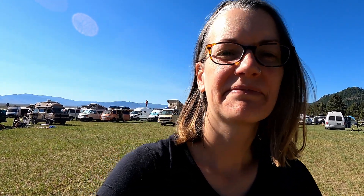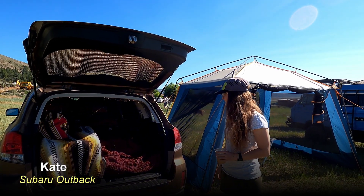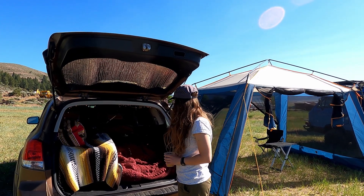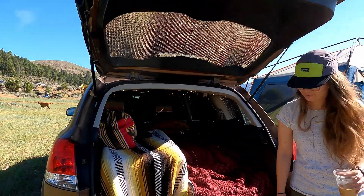I've been parked next to Kate all weekend and she's got a pretty sweet setup. She's in a Subaru, and she said, 'Hey, let's go over and take a look at my setup.' So everybody, this is Kate. And Kate, you've got a Subaru Outback. Her name is Debbie. How did she get her name? I don't know, she just seemed like a Debbie. It's my little adventure wagon.